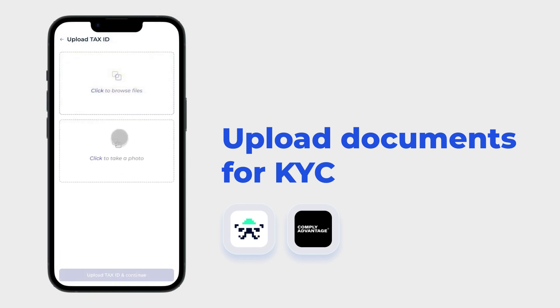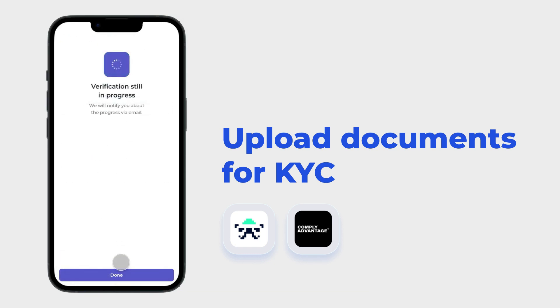Upload documents for KYC using built-in provider functionality like SumSub and Comply Advantage.